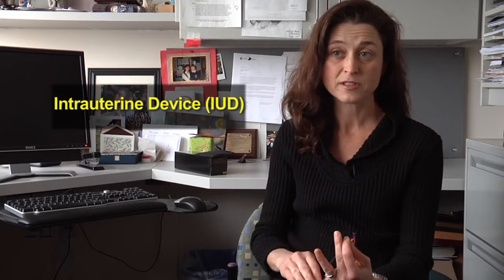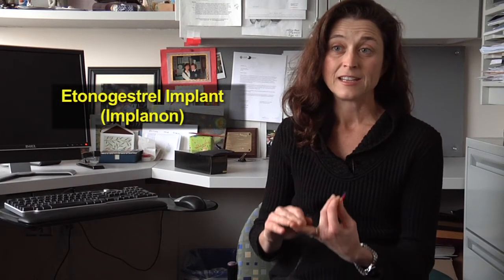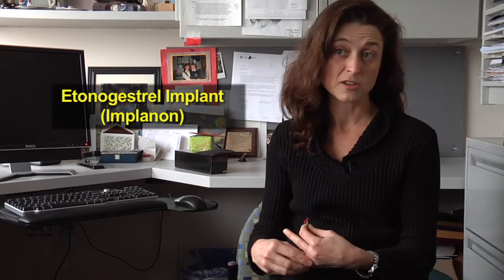The long-acting reversibles include the IUD, the intrauterine device, and the etonogestrel implant, which is also known as Implanon. Sometimes people call them LARCs — L-A-R-C — for long-acting reversible contraceptive. The benefit of these is that they are forgettable.